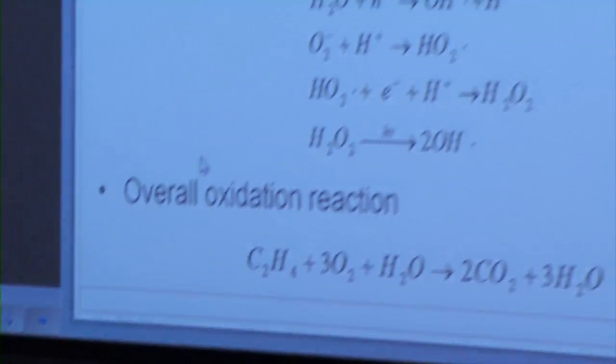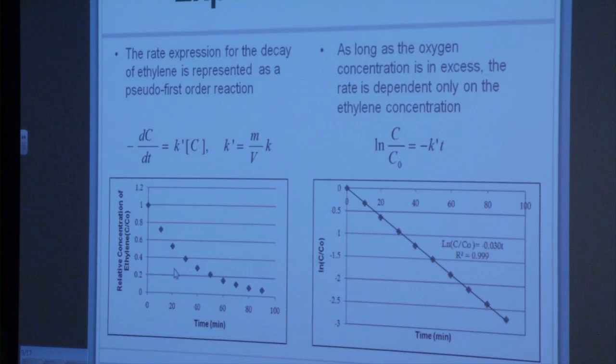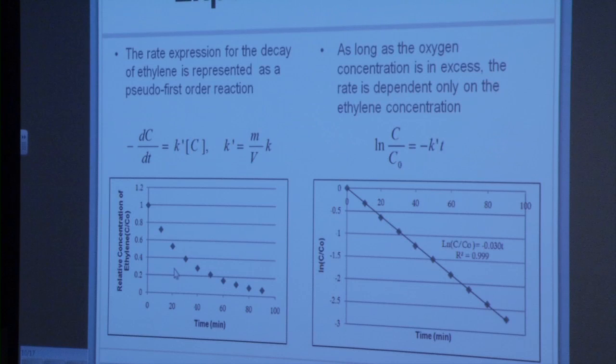The titanium dioxide catalyst is a semiconductor. When exposed to UV light, the energy from the photon will excite the electron, removing it from the titanium surface and leaving behind a positively charged hole. This electron and hole undergo a series of reactions with oxygen and water in the air to create a hydrogen peroxide molecule. Under further exposure to UV light, the hydrogen peroxide molecule splits into two hydroxyl radicals, which promote the overall oxidation reaction of ethylene. The ethylene is converted into CO2 and water. We determined that the rate was pseudo-first order. Using the GC data and taking the natural log and plotting it, we showed a linear line, which confirmed pseudo-first order. The slope of the linear line is the pseudo-rate constant, which can be converted to another rate constant to make results more comparable, taking into account the mass of the catalyst and the volume of the reactor system.